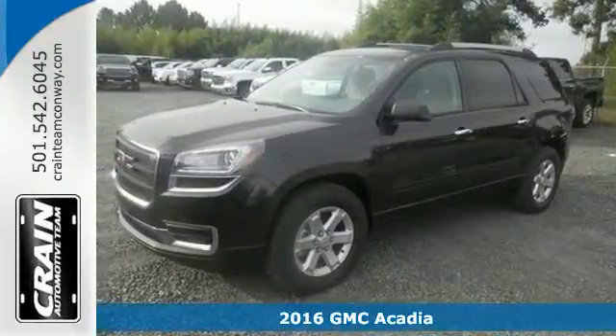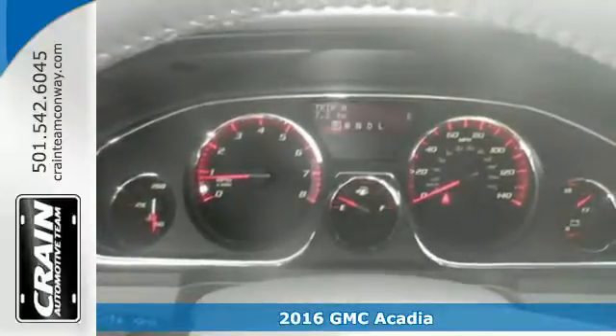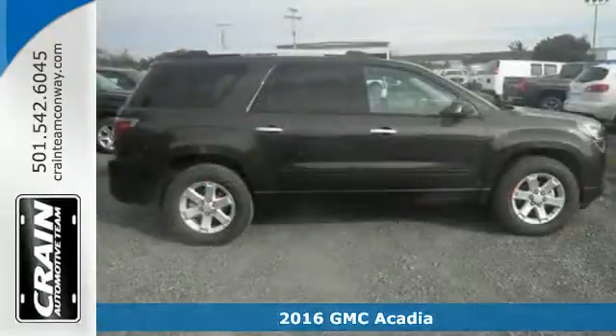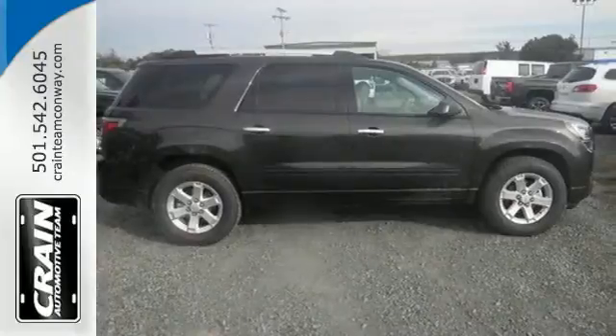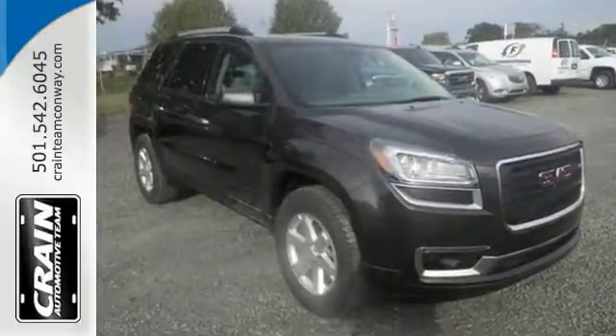Here's a 2016 GMC Acadia — just what you need in a full-size crossover. A large and impressive interior with functional carrying capability, effortlessly seating seven or eight passengers and their cargo with the easily accessible third row.